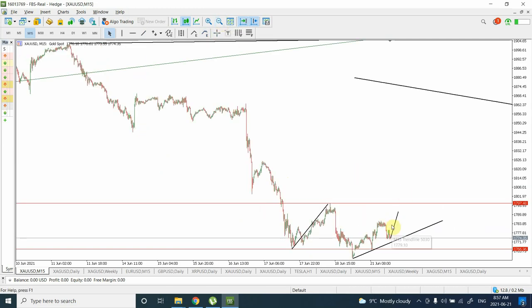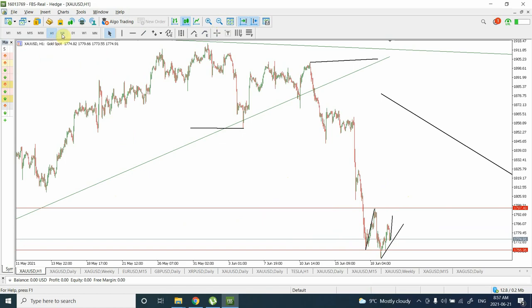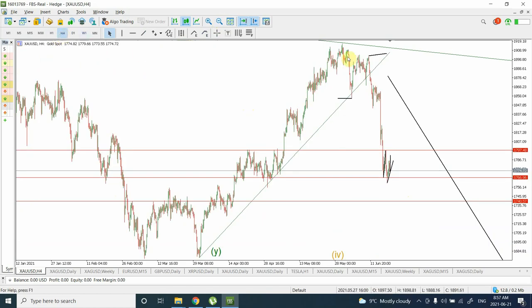It looks like the bearish trend is way stronger than we were saying. We were saying the correction might actually head into this area, but it looks like 25% is where the correction will end. If you look on your left, you can see the head and shoulders pattern I was talking about — this is the head, this is going to be the left shoulder, and this is the right shoulder. This is going to be the continuation of the trend.